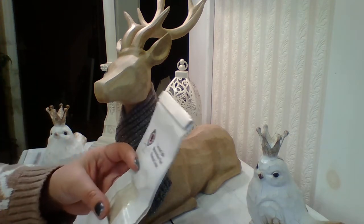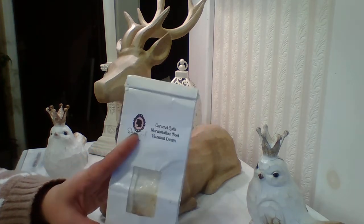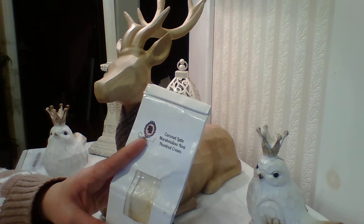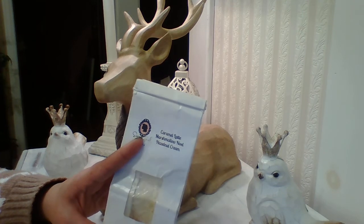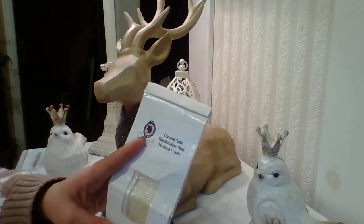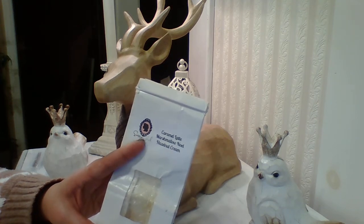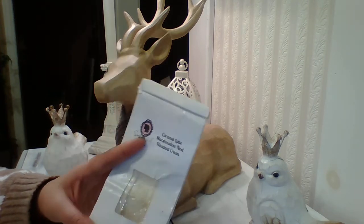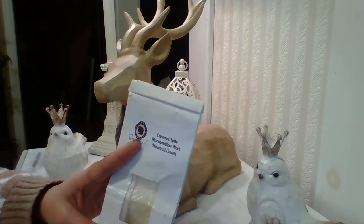The next one was Sassy Girl Aromas Caramel Latte Marshmallow Noel Hazelnut Cream. I think this one I used for an episode of Wax Wars. I believe it was crap — it didn't throw at all. Pretty sure it just smelt like stale coffee grinds, which is unfortunate and disappointing. Julie makes an amazing latte blend called Sugar Cookie Latte — it's to die for. This one, on the other hand, was poop.